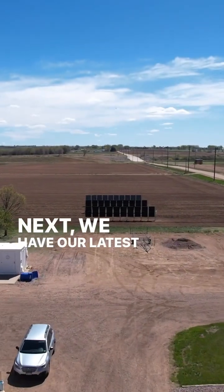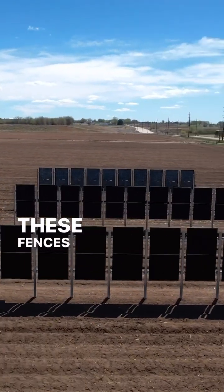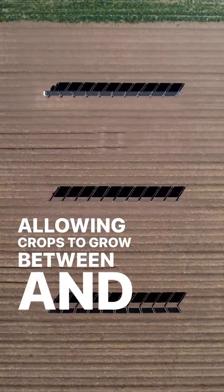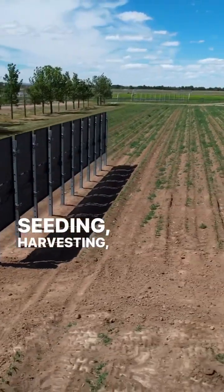Next we have our latest agrivoltaics installation: bifacial solar fences. These fences absorb solar energy from both sides while also allowing crops to grow between and alongside them. The arrays also allow for machinery to pass through for seeding, harvesting, and tilling.